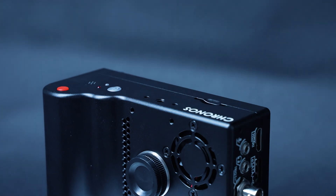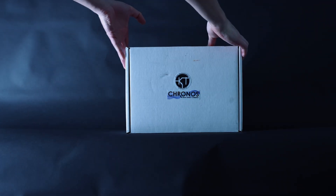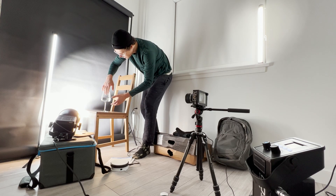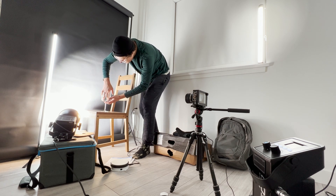Welcome back to another video. Today we're talking about a new camera I got a few months ago — the Chronos 2.1. It's a super slow motion camera that can shoot up to a thousand frames per second. I got this camera a few months ago and didn't have time to test it out. Now I have an apartment in Vancouver and finally have time. I want to give you more information about what this camera can do.